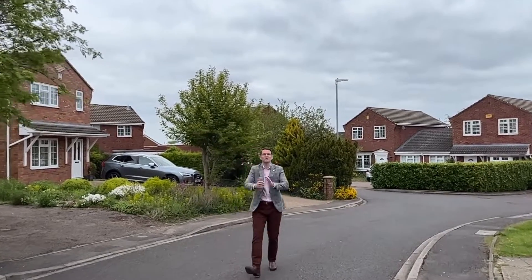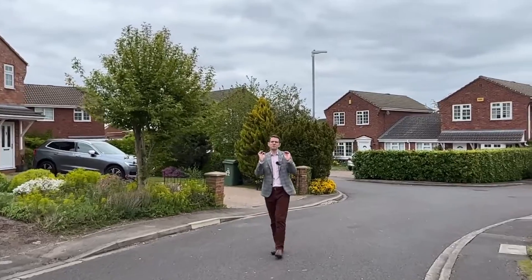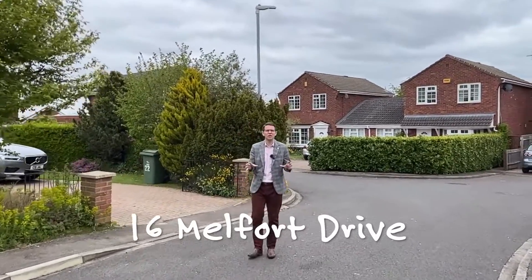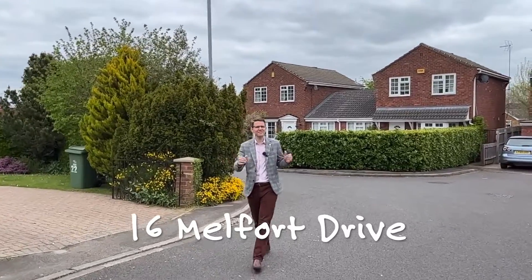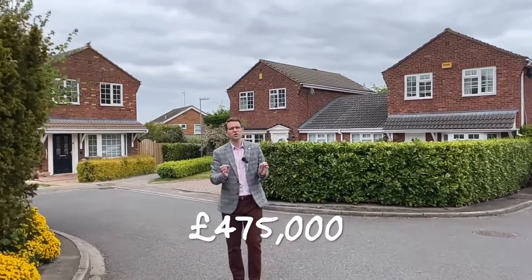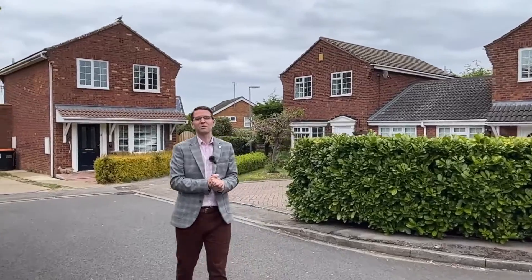Hello and welcome to this week's Property of the Week, where this week I'm in one of the most premium streets in Linslade. I don't know why, but people absolutely love Melford Drive, but I guess it's the backdrop behind me that really sells this street. It's a very quiet cul-de-sac, short walk to the schools, short walk to the train station.